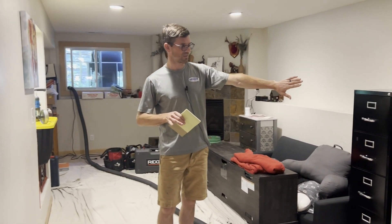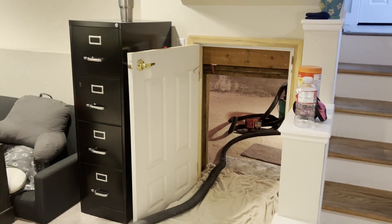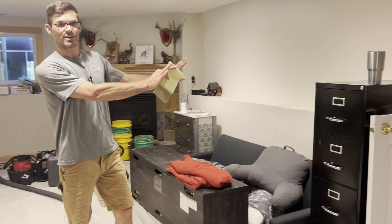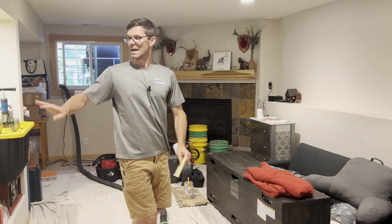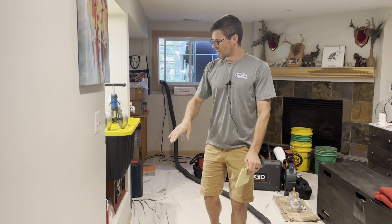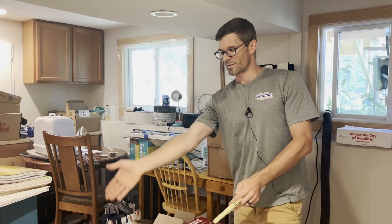We've likely got a footing running through here because we've got a block wall, so that's going to cut our suction off from the rest of the basement from our primary suction point. And then here running down the center of the house we've also got a load-bearing wall with a center footing. We don't know if that footing runs all the way through — which would block our pressure field extension from one side to the other — or if it stops right here.